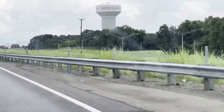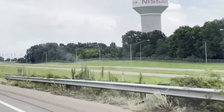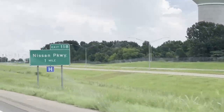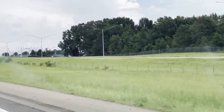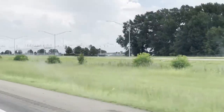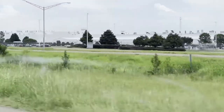We are headed for Winona, Mississippi. I'm going to buy another engine and another transmission, but it's not what you think. There is the Nissan plant right there, and it is quite massive. They got their own water tower, and we're coming alongside the manufacturing facility and it just keeps going and going.